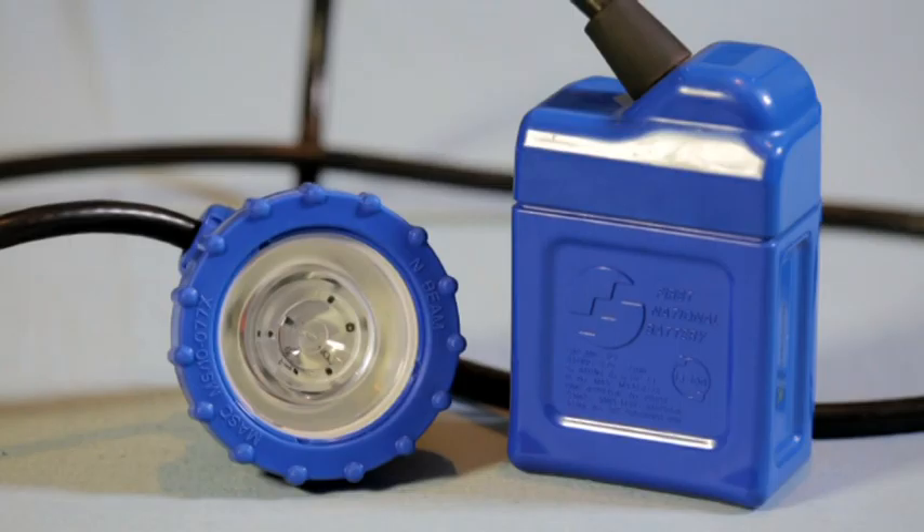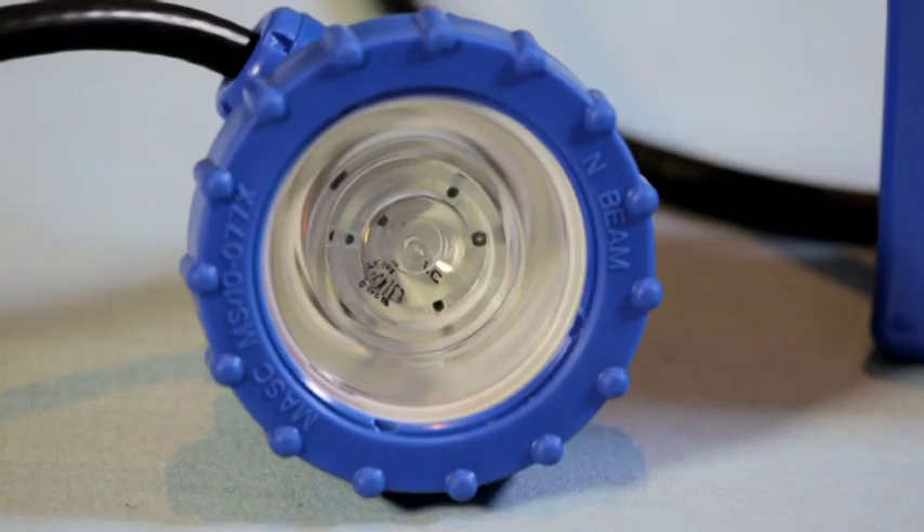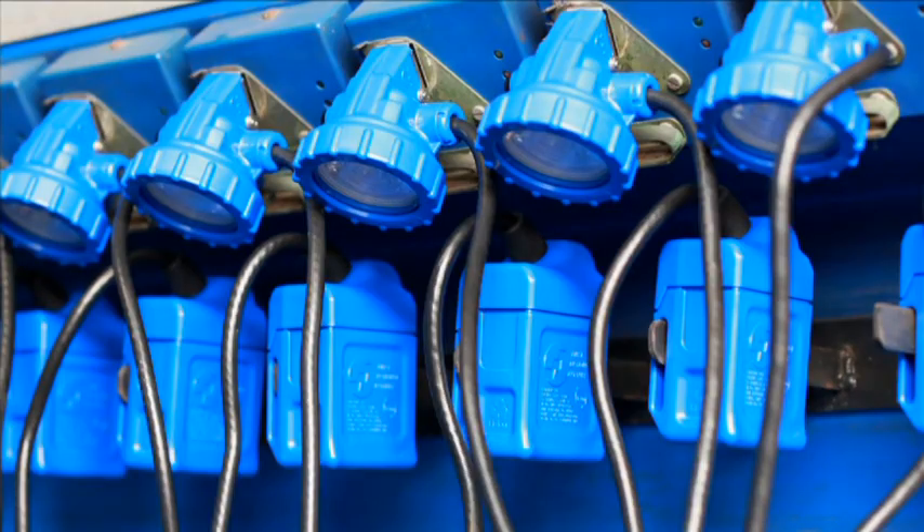Due to the effect of the patented design of the optical reflector, peripheral light is remarkably improved, something not found in similar lamps. One of the major benefits of the design of this lamp is that it is compatible with all existing charging installations.